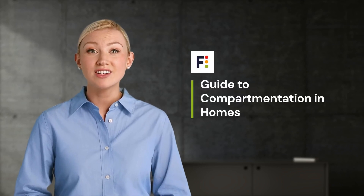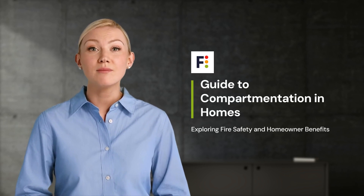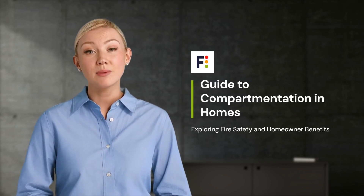Welcome to this detailed guide on compartmentation in homes. Today we explore the crucial role of compartmentation in fire safety and its significant benefits for homeowners and property investors.